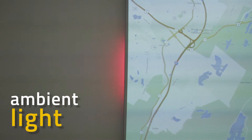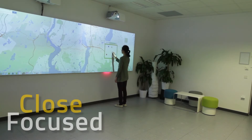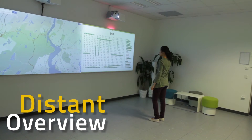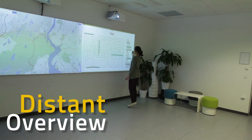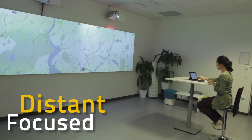The use of ambient light was evaluated in comparison to on-screen notifications. Three distinct working scenarios were considered: focused work close to the board, tasks that required overview distant from the board, and focused work on an external device distant from the board.